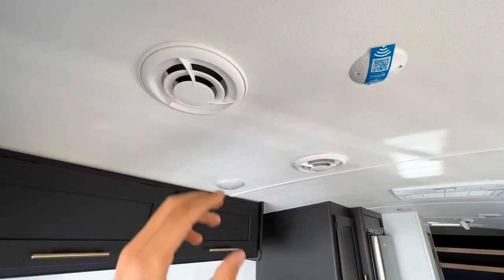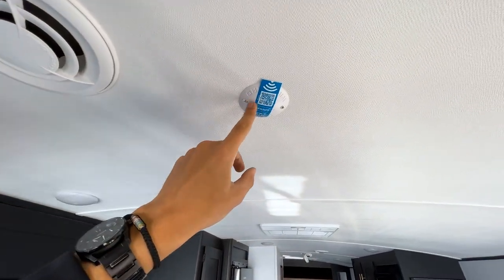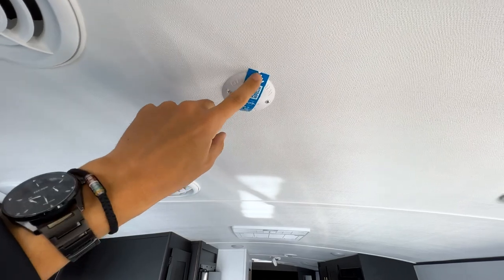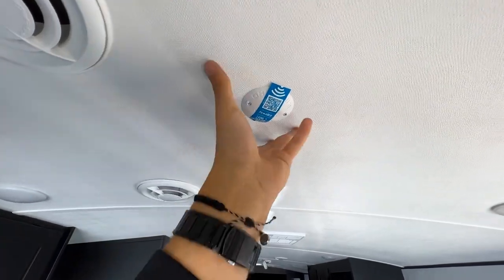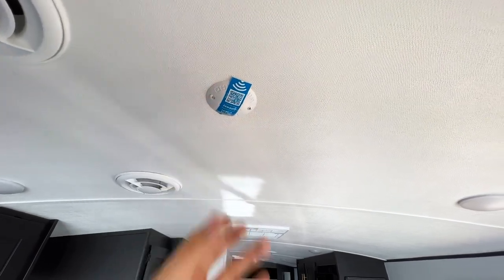You have Wi-Fi router connections here going up to the Winegard omni-directional antenna on the roof. If you want to install a Wi-Fi router, you just replace this plate, plug in the wiring, and mount it to the ceiling.